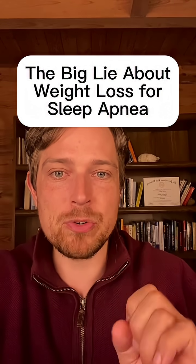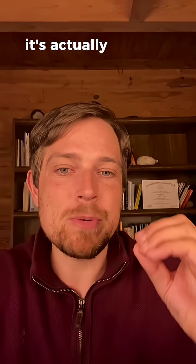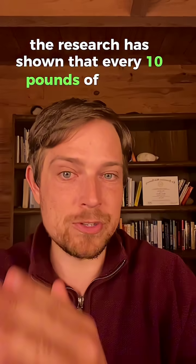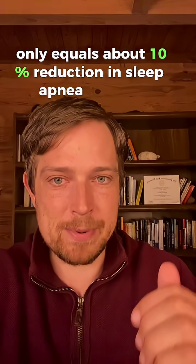There's one big lie about losing weight to help with sleep apnea. It's not about losing fat and weight in general — it's actually about losing a very specific type of fat from your body. That's why research has shown that every 10 pounds of weight loss only equals about a 10% reduction in sleep apnea severity.